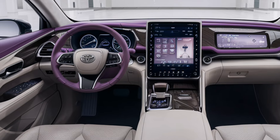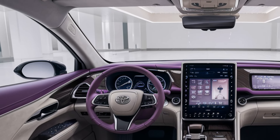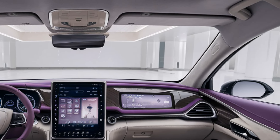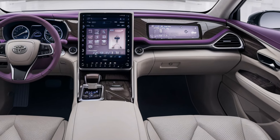The Century has always been about backseat luxury, and the 2025 model takes it to another level. Backseat passengers have a full suite of controls for climate, entertainment, and seat adjustments. There's even a massage function and an ottoman for reclining — it's all about creating the ultimate VIP experience.